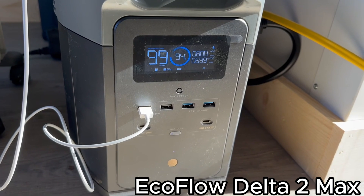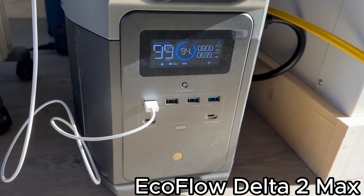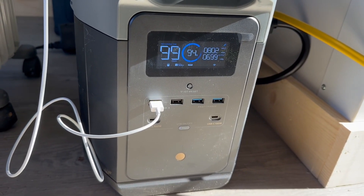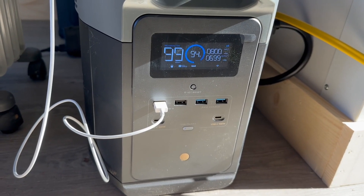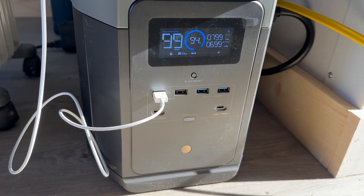They have a couple different versions — I think there's a 1,000-watt version and a 500-watt version — but if you're going to use this to power your entire home, you kind of want to get the biggest one. They also have a pro version that's even bigger, I think it's maybe 3,300 watts. But I think for a tiny house, this is ample with the 6,000 watts. Let me go ahead and dive into some of the features here.